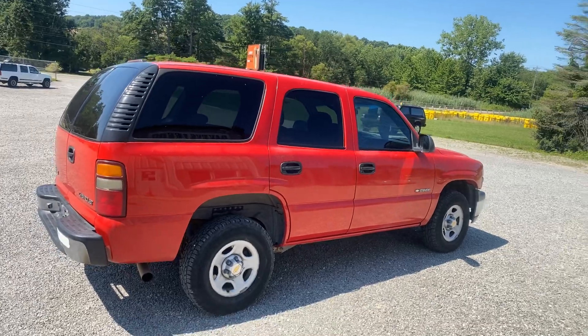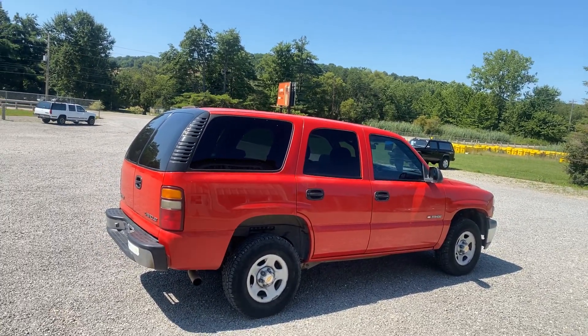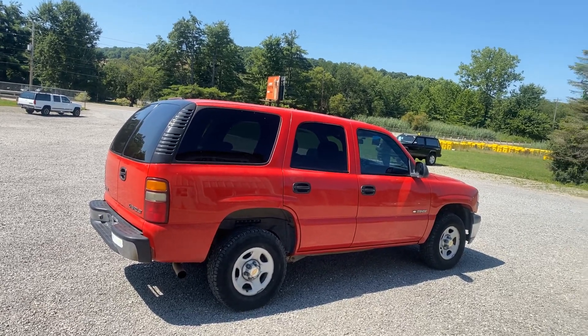So if you're looking for a rust free Tahoe, this may be it. Runs good, shifts good, cold AC and it's rust free.